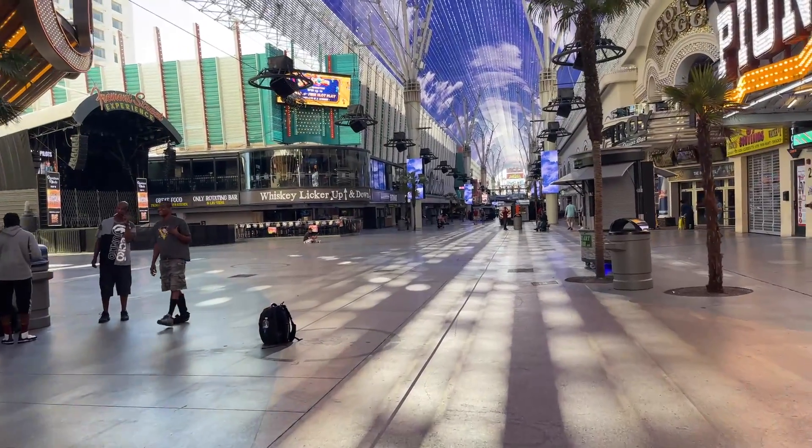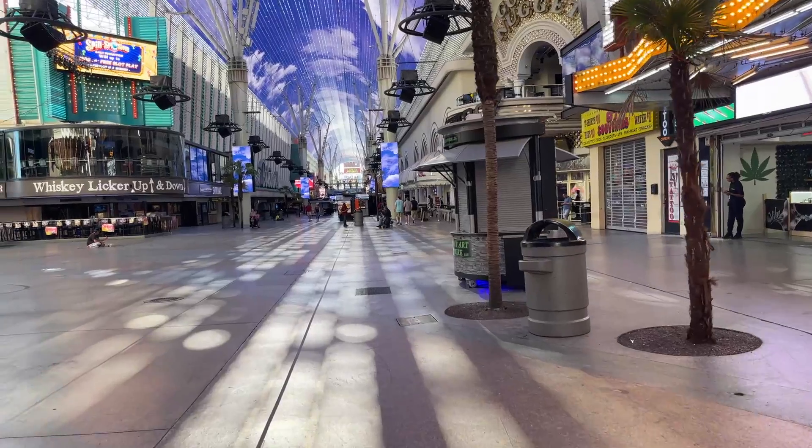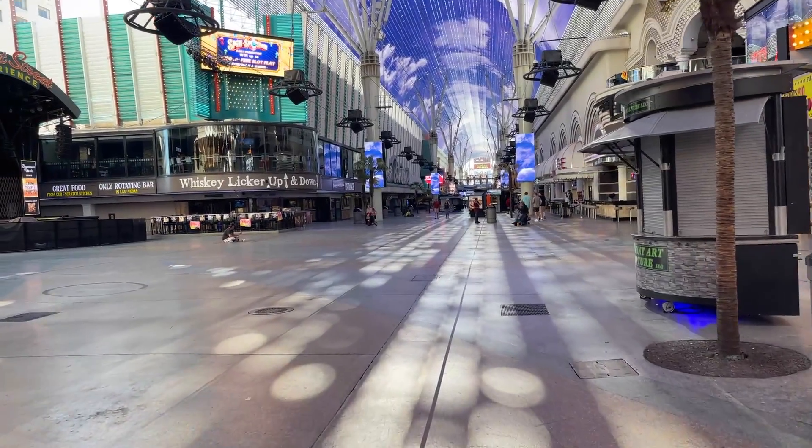Directly behind me is a stage where they have DJs and bands. Also right here on the left-hand side you'll see another stage.